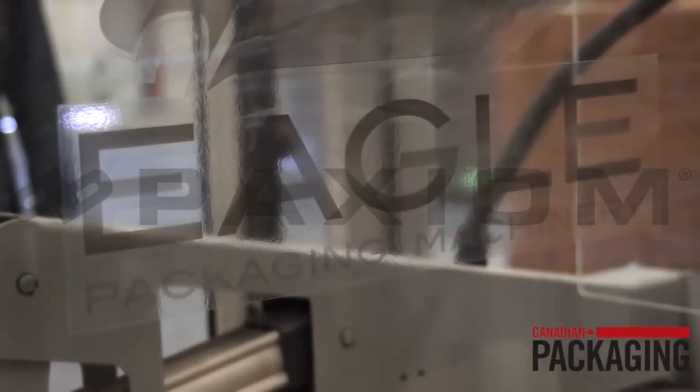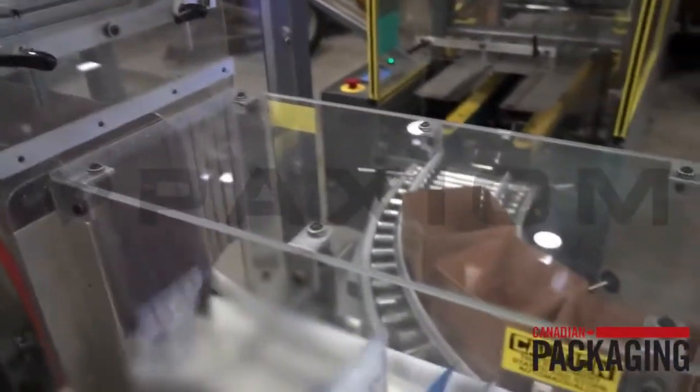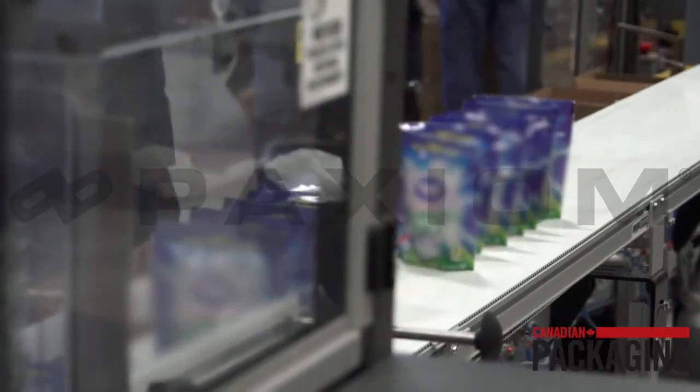Another strong selling feature of the Eagle equipment is the local service. We're able to get the service within a day because of the location here. The internet's a good source of information for us as well.